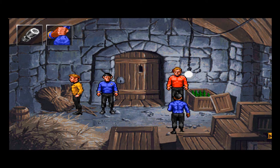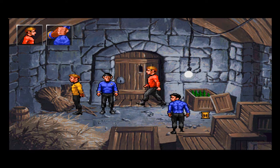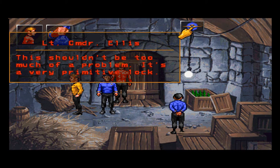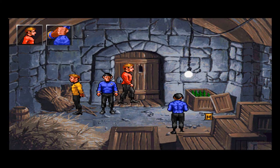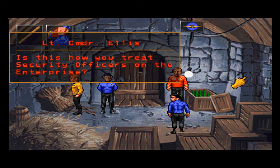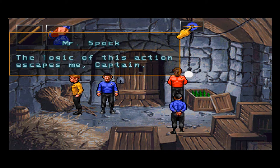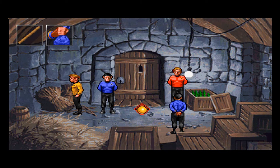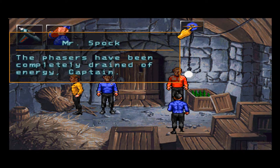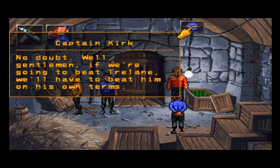Lieutenant Commander Ellis is showing heightened levels of stress. Let's mess with the door. Would you like the stick? Is this how you treat security officers on the Enterprise? I'm not hitting you with the stick, I'm trying to give it to you. The logic of this action escapes me, Captain. Our phasers have been completely drained of energy — courtesy of our charming host, no doubt. Gentlemen, if we're going to beat Trelane, we'll have to beat him on his own terms.